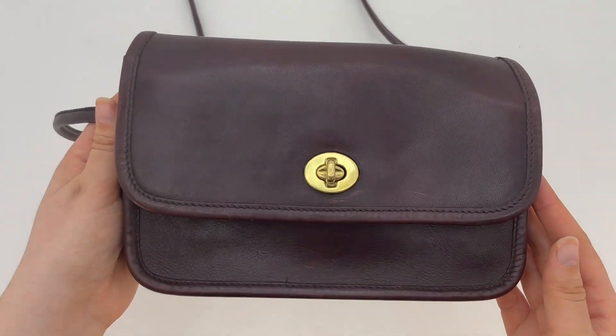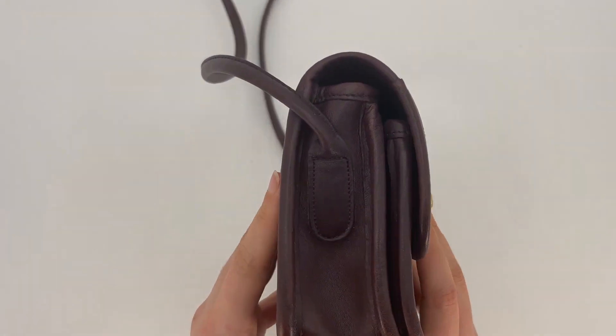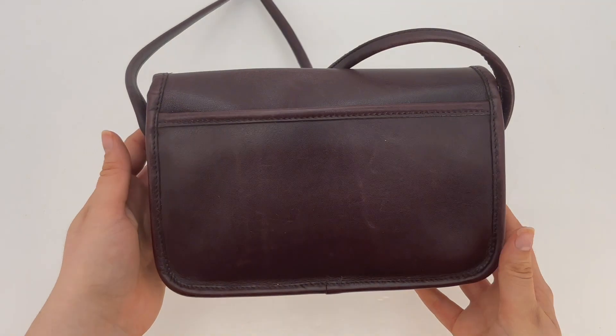Here's a close-up of the front of the bag, and then here's what the side looks like.